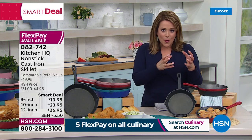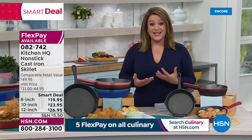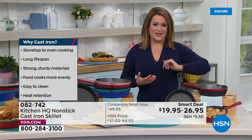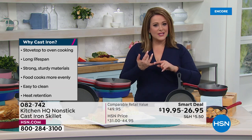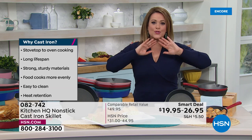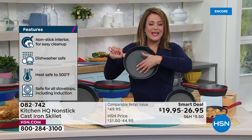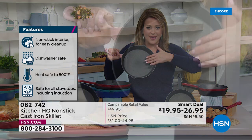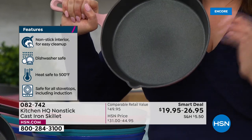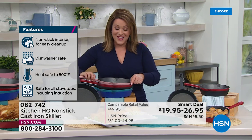We love the flavors, the sear, the caramelization you get with cast iron — love cooking at high temperatures — but hate all the work it entails. With this Kitchen HQ cast iron skillet, there's no seasoning, no oiling, no salting. Put it in the oven, wash it — you don't have to do any of that. It's ready to go. It's cast iron cooking you love, but with a non-stick Whitford coating — so you get easy cleanup.